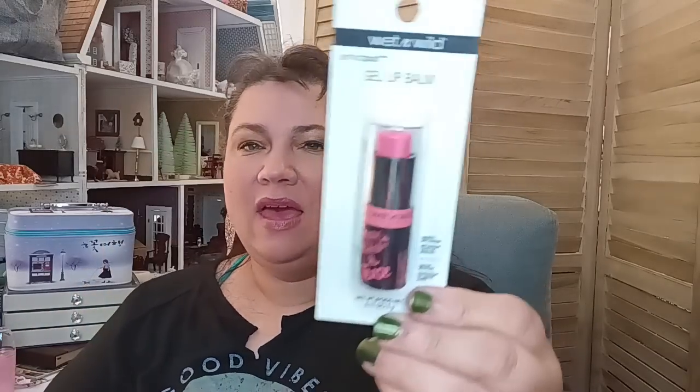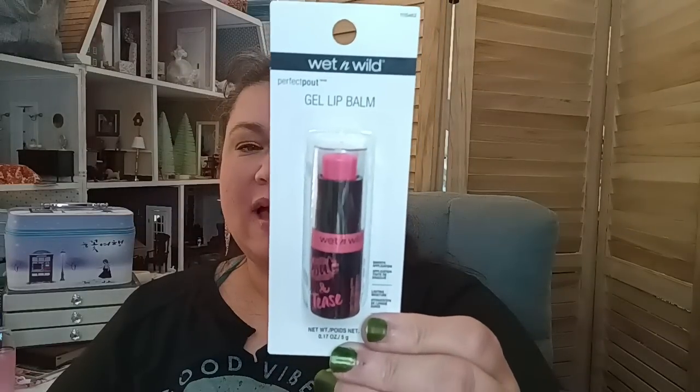This is for me — the Wet and Wild gel lip balm. The one I have in my purse is almost gone and this is a go-to product for me. I absolutely love it. I carry this with me every day along with my EOS and a Lip Smacker — those three come with me wherever I go.